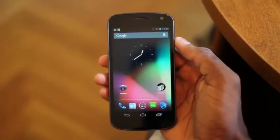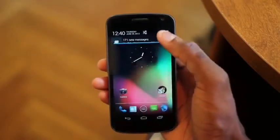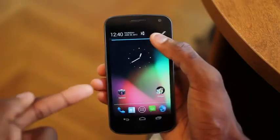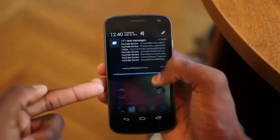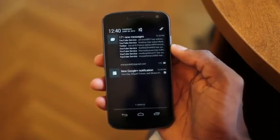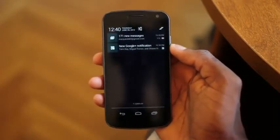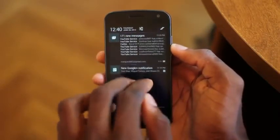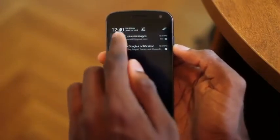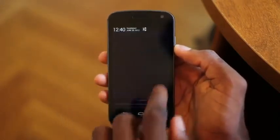Number two feature is the new notification panel. Android notifications are already really impressive, but now when we pull down the notification panel, it's a beautiful new look besides the new functionality. You can see it tends to fade down until it's almost black. Here's the new look of the notification panel — absolutely beautiful. You'll notice the expanded and contracted notifications, and there are two-finger gestures you can use to contract and expand them. So as you can see, I have 171 new messages, and I can contract and expand them. If I want to dismiss one, you can do the same thing as before by swiping them out, and there's also the clear all button.